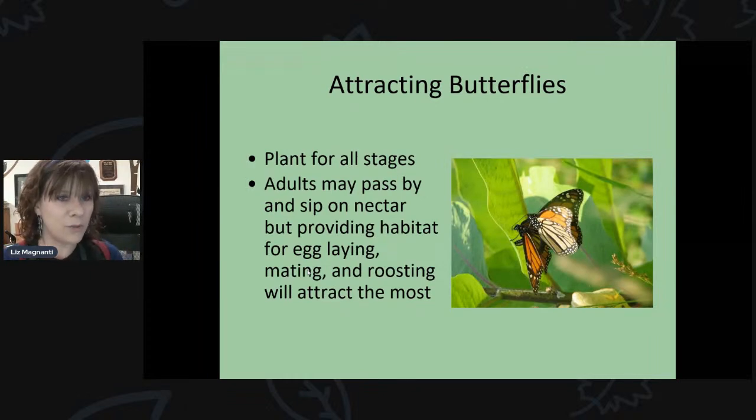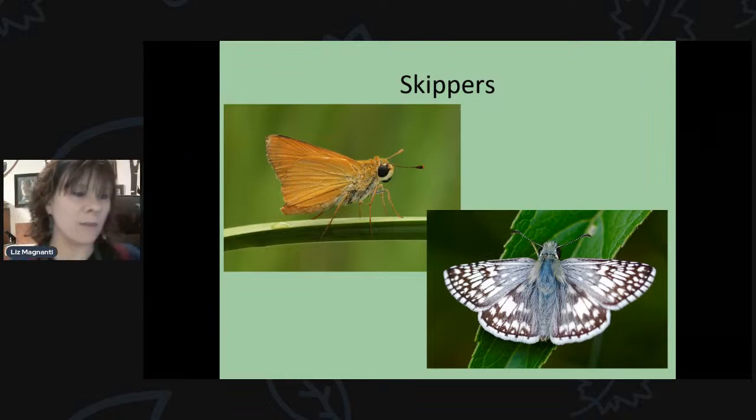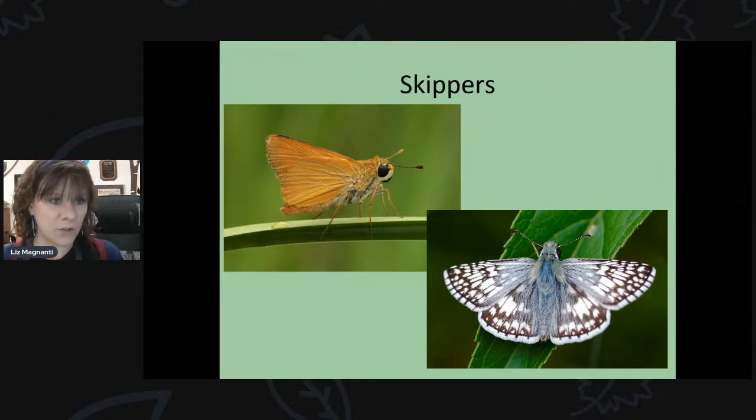Getting back to attracting butterflies — you want to make sure to plant for all stages of their development: something for adults to lay eggs on, something for caterpillars to eat, and nectar-producing plants for the adults. Providing host plants for egg-laying is really important and will give you more diversity and quantity of butterflies in your garden.